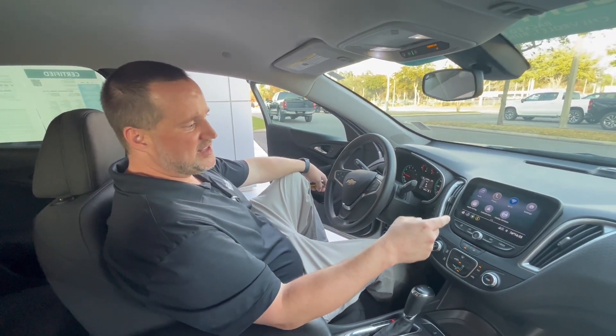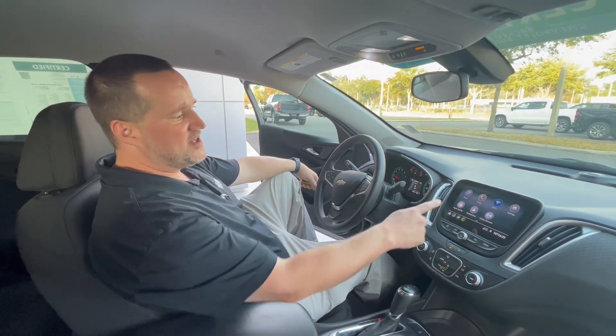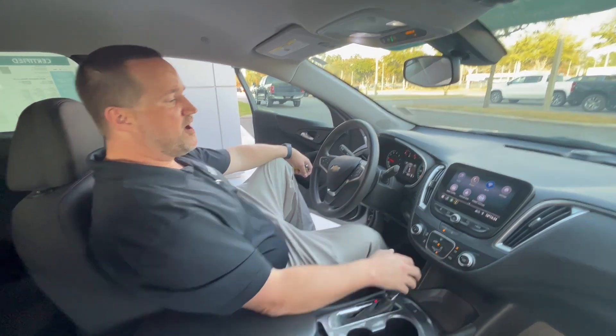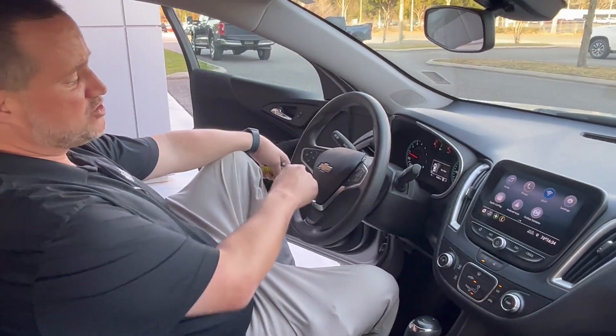This is the biggest screen you can get in one. Obviously, it's a touch screen with Wi-Fi hotspot. Up to seven devices can use it. It has Apple CarPlay and Android Auto capabilities when you plug in your smartphone. Beautiful backup camera. Bluetooth technology, cruise control.